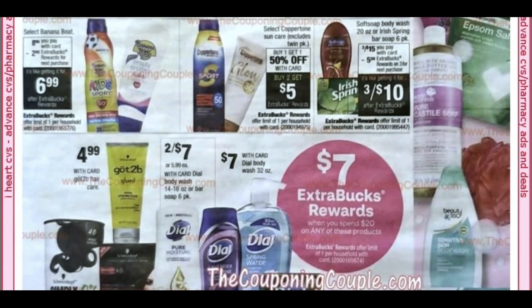Sunscreen deals are starting. Coppertone Sun is buy one, get one 50% off, and then buy two, get $5 — I believe it's around $11 based on a deal two weeks ago. Soft Soap Body Wash or Irish Spring Bar Soap is three for $15; when you buy three, you get a $5 extra buck. This is a buy deal, great to do online. I have a CRT for $2 off three, and you could use a Body Wash CRT too — potentially more than one depending on wording.